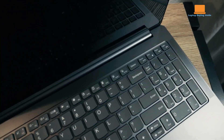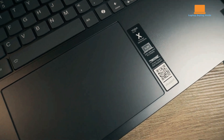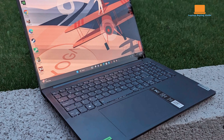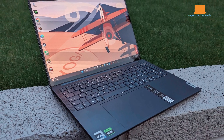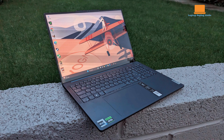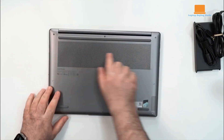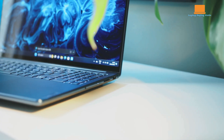Considering the strengths and weaknesses of each laptop, the Lenovo Yoga Pro 9i 16 emerges as the best overall choice. It offers a compelling combination of performance, versatility, and value, excelling in creative tasks and gaming, while providing a solid build, impressive display options, and robust connectivity. Despite some minor drawbacks, its competitive pricing and well-rounded features make it the clear winner among the three options.